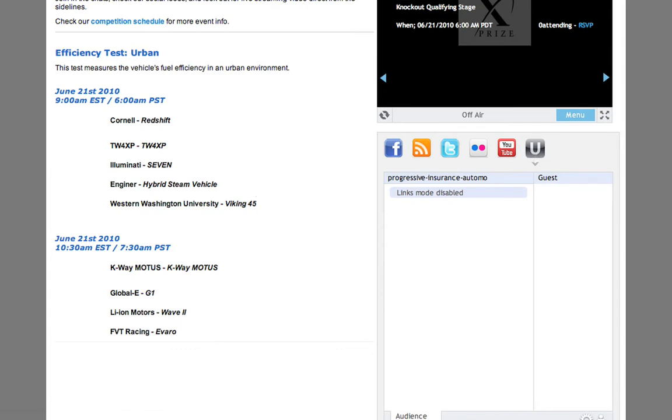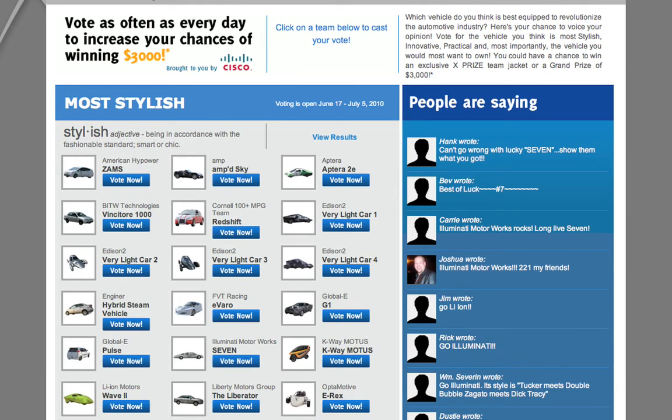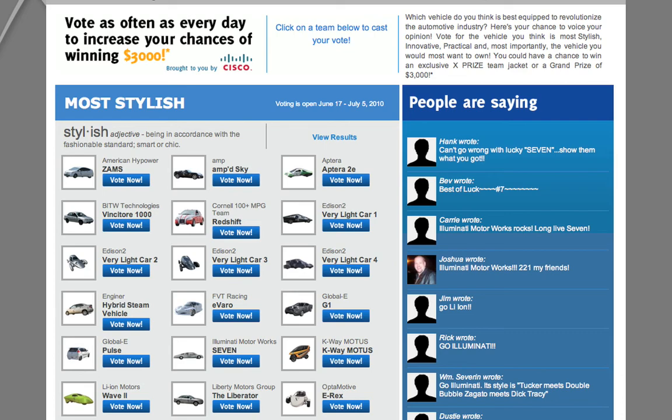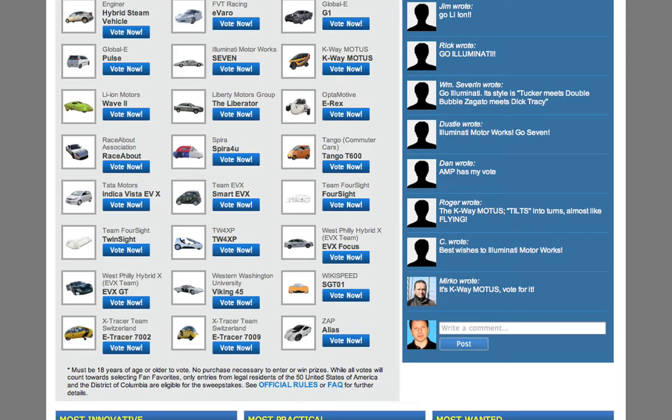Lastly, you've got the Fan Favorite Voting page. Every day, you can come here and vote for your favorite vehicle for the current stage of the voting. Currently, we're in the Most Stylish phase, which is from June 17th to July 5th. Every day that you come and vote, we aggregate those votes for a grand prize $3,000 drawing at the end of the four voting gates. So be sure to come to the site every day and vote for your favorite vehicle. You can also, on the right-hand side here, provide comments for the different vehicles that you're voting for.